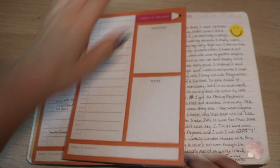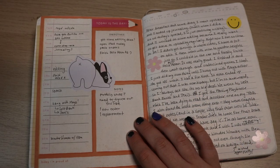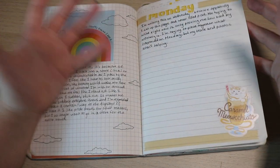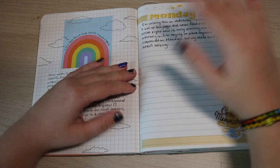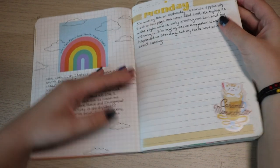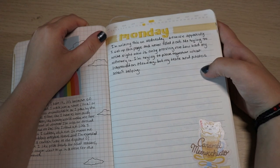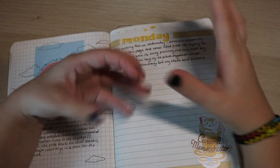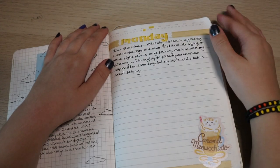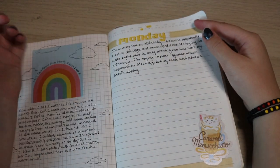This is a little daily planner insert that I glued in — it might be from Etsy. These stickers are from Target. I didn't really finish this page, but I like to emphasize that putting something down is better than nothing. Even a little paragraph is so much better than leaving it blank. Reading it now, it says I'm writing on Wednesday because I set up this page and never filled it out, then tried to piece together what happened from texts and photos.